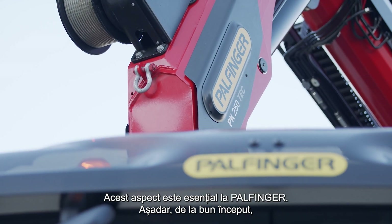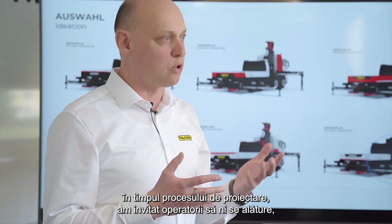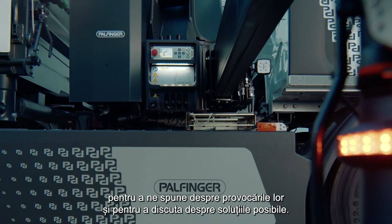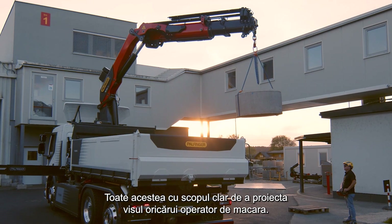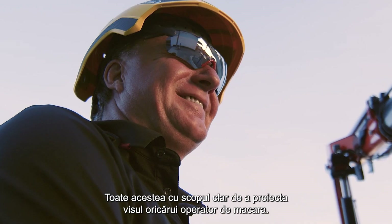This is essential and key at Palfinger. So from the very first beginning during the design process we invited operators to be a part of it — to tell us about their challenges, to discuss possible solutions with them. And all of that with a very clear target: to design nothing else than every crane operator's dream. Thank you.